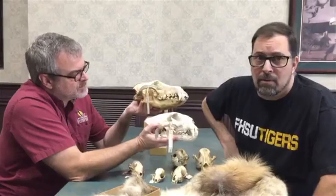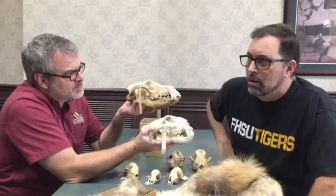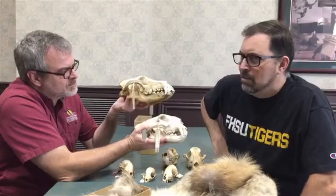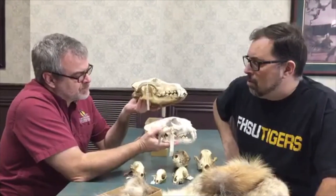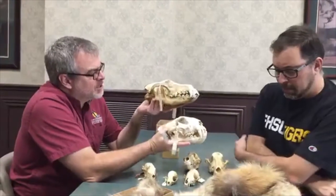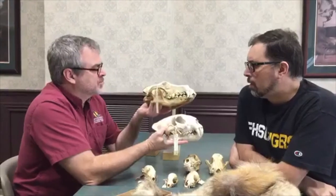Dogs tend to be a little bit more generalized in their diet - I think they're less choosy about what they consume. You'll see different kinds of canines sometimes even processing grass. They're more prone to scavenge, they'll chew up bones more than cats will, and especially if their stomachs are hurting, they'll eat some plant material. Just an interesting compare and contrast there.